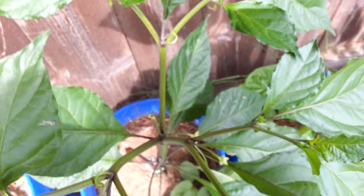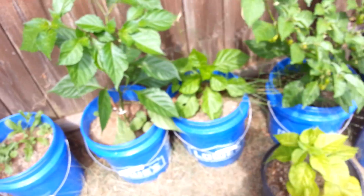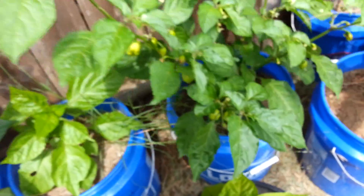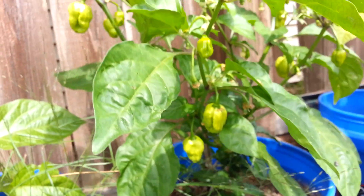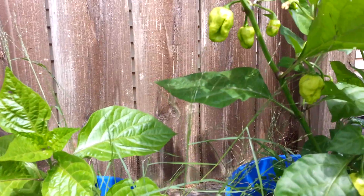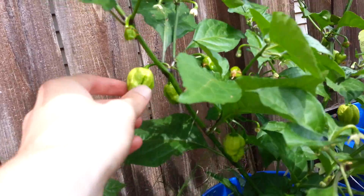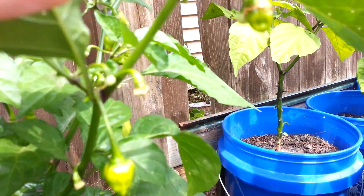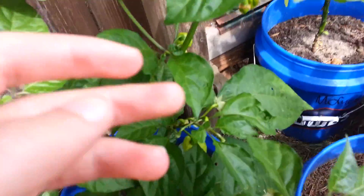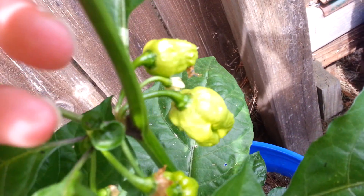Doesn't look like there's any pods on this one — got nice long flowers though. No pods on that one. Oh, I got some nice pods on this one. Sorry about the lighting, guys. These things look like they're going to be brutal. There's another pod right there.